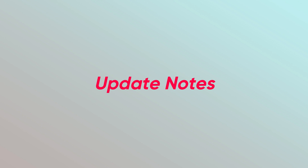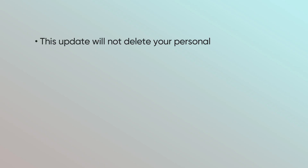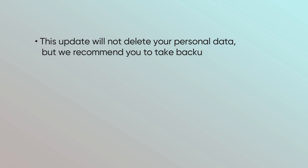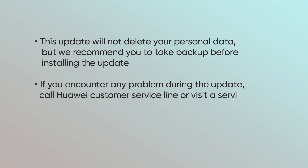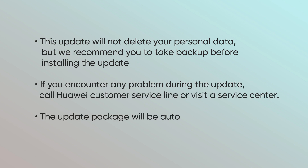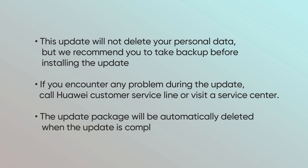For your information, this update will not delete your personal data, but we recommend you to take a backup before installing the update. If you encounter any problem during the update, call Huawei Consumer Service Line or visit a Service Center. The update package will be automatically deleted when the update is complete.